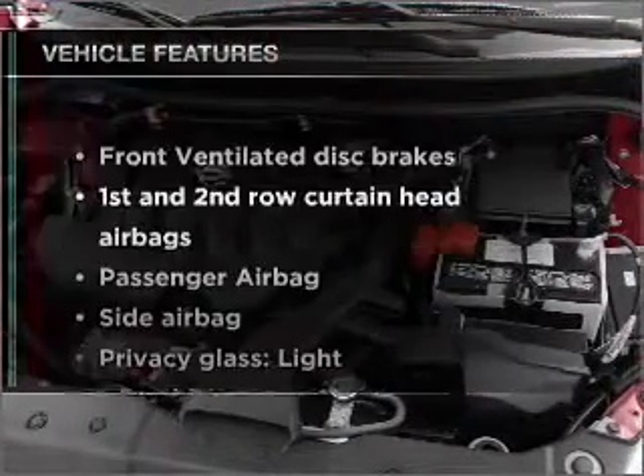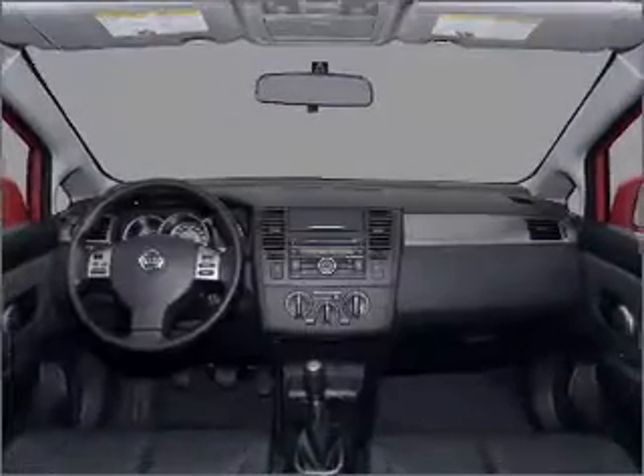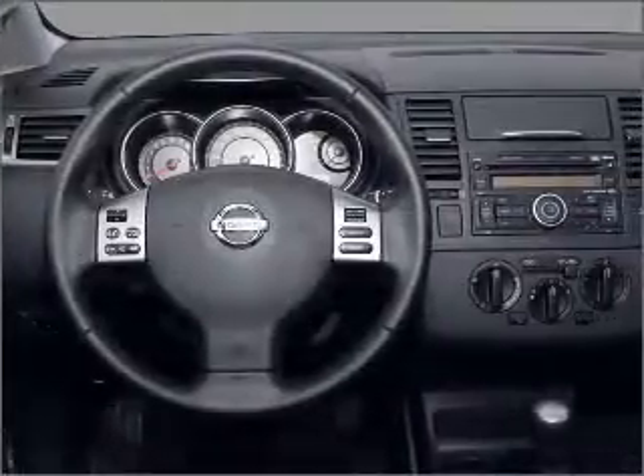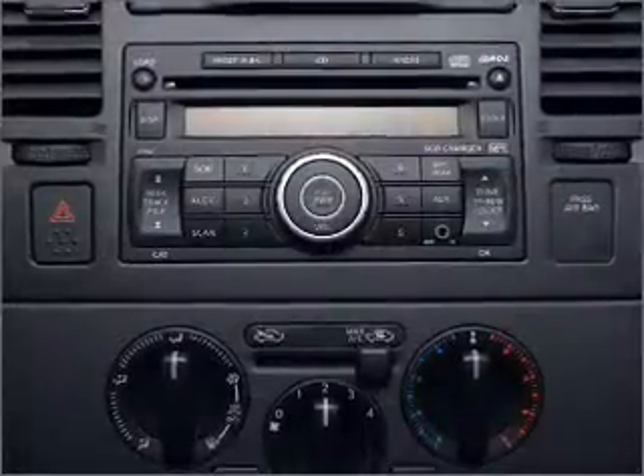And with these notable features, you won't want to miss out on the opportunity to own this amazing ride: air conditioning, power door locks, power windows, power steering, cruise control, power mirrors, an AM-FM stereo, and an adjustable tilt steering wheel.